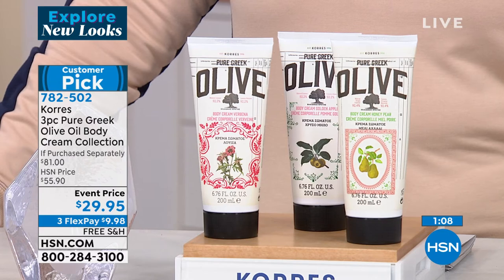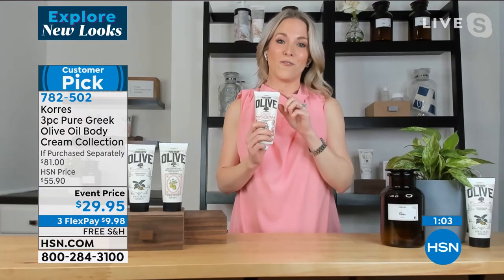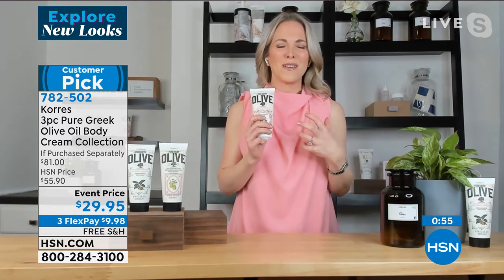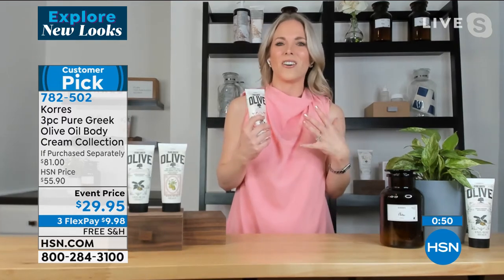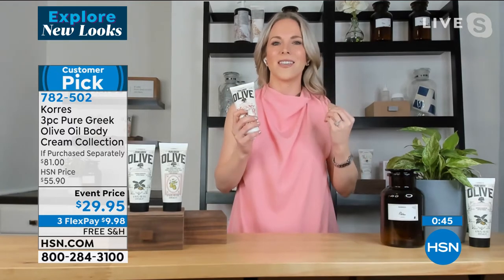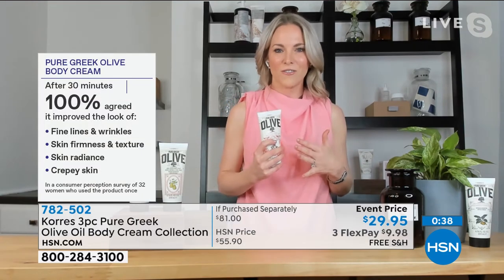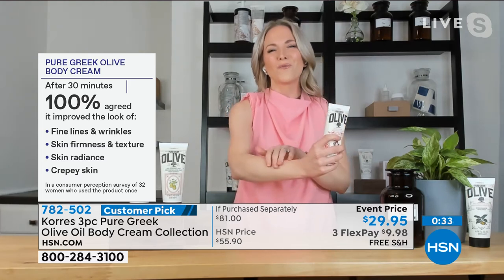We actually won the Customer Choice Beauty Award for Best Body Moisturizer with this formula — it's coveted, it's iconic. If you've struggled with heavy, thick creams that sit on top and leave a film or feel greasy all day, you never have to worry about that here, because that olive oil gets right into the skin. We combine it with sweet almond oil, apricot oil, and all of these nourishing hydrating ingredients — it goes into the skin and locks in that hydration, so you never have to worry about that film.